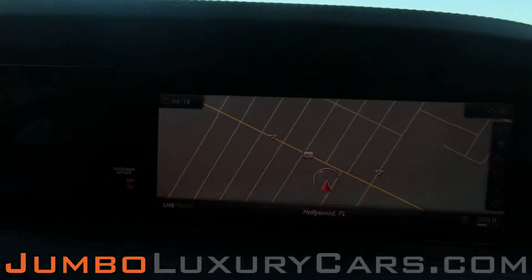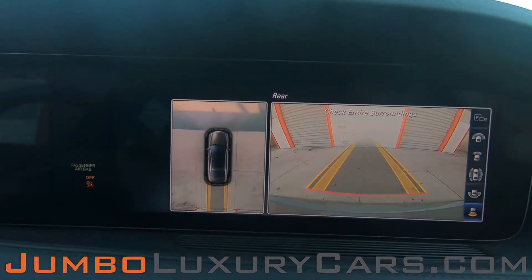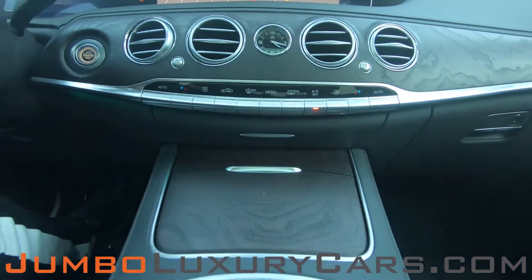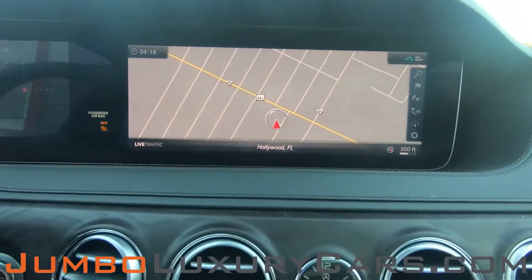This vehicle comes equipped with navigation and a backup camera. All media buttons and AC buttons are in excellent condition. Overall, the interior is in excellent condition.